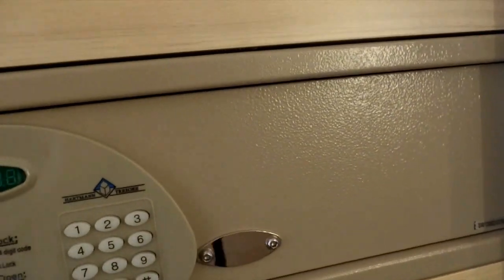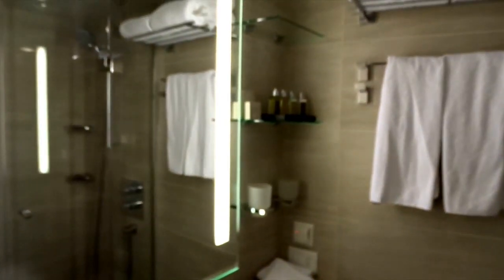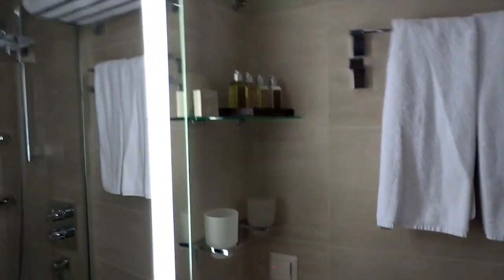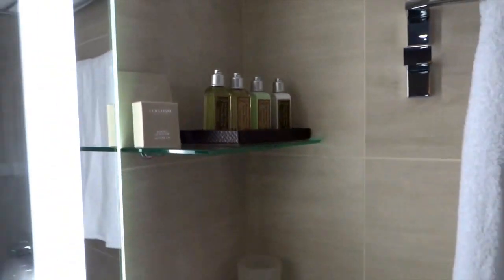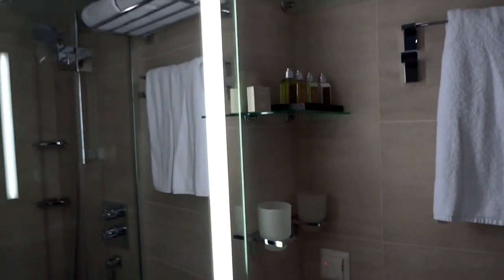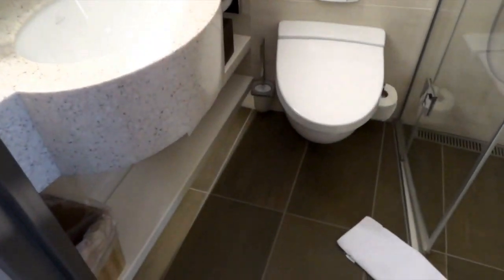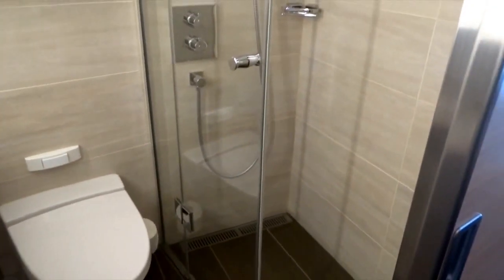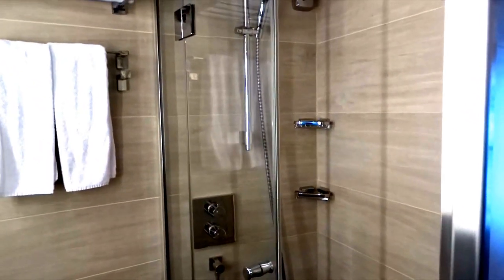Now let's take a look at the bathroom. Cruises typically have small bathrooms — let's see what we've got here. Oh, pretty nice size! Look at those toiletries — we heard they were fantastic so looking forward to checking those out. We understand there are heated floors here, but I have a feeling we're not going to need them. It's been like 97 degrees out — about 37 Celsius — a little too warm for heated floors, but great to have for winter travel.